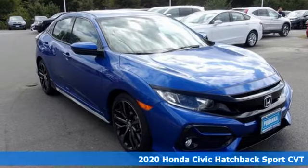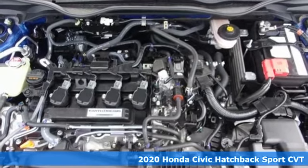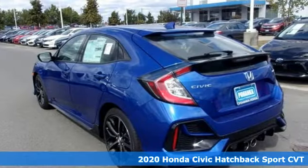Here's a new 2020 Honda Civic Hatchback. Every Honda's designed with the driver in mind. A great vehicle is comprised of great features like these.